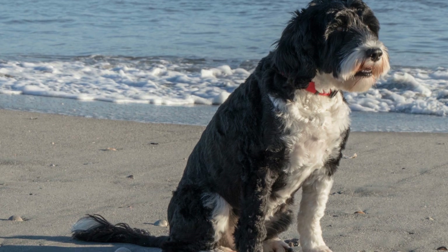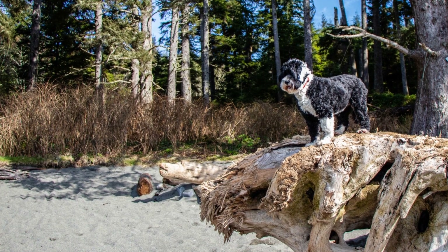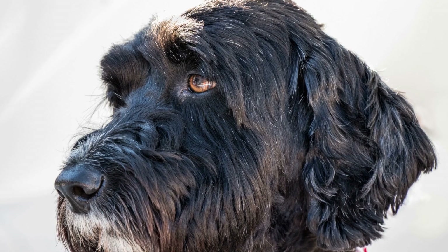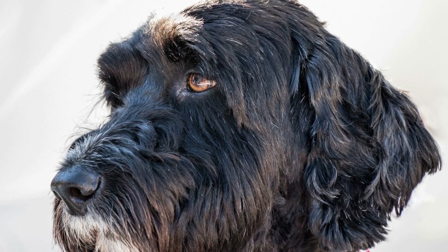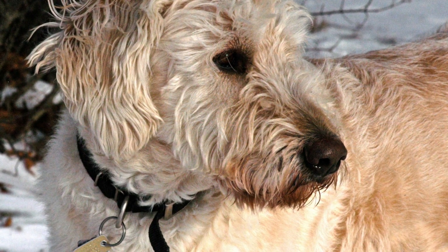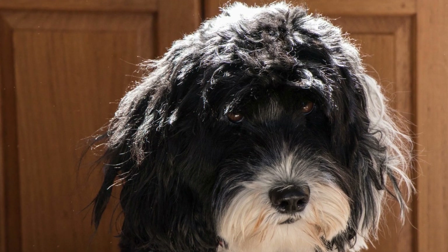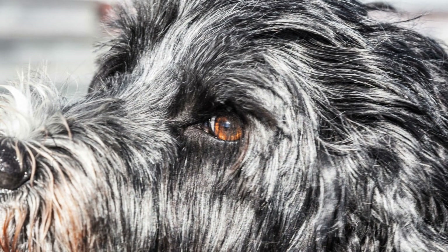Wavy coats are generally easier to maintain due to their less curly nature. However, regular brushing is still necessary to prevent tangles and matting. Brushing your Portuguese Water Dog's coat with a slicker brush or pin brush two to three times a week should suffice. Bathing frequency for wavy coats is the same as with curly coats—once every six to eight weeks. Use a suitable dog shampoo and conditioner to keep the coat clean and healthy, and ensure thorough rinsing to avoid any residue that may lead to skin irritation.